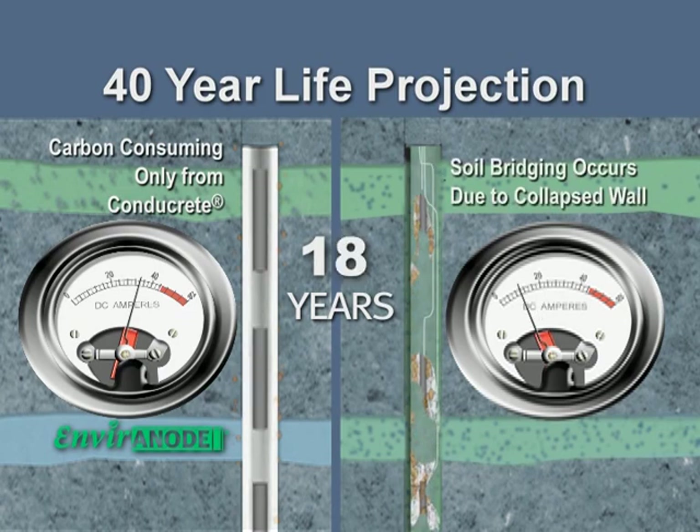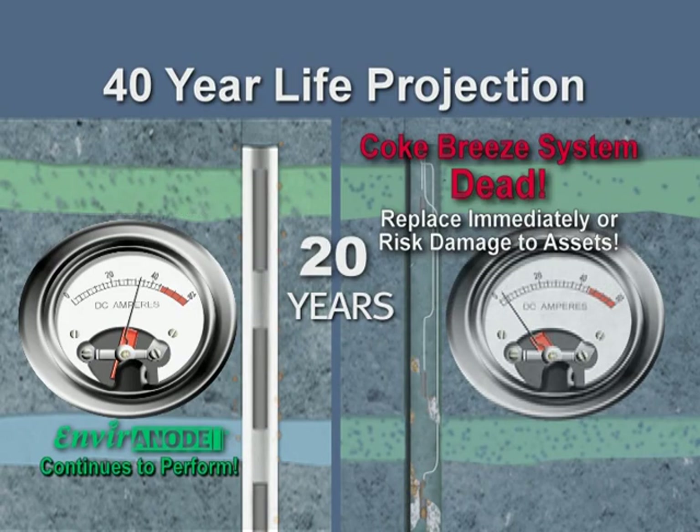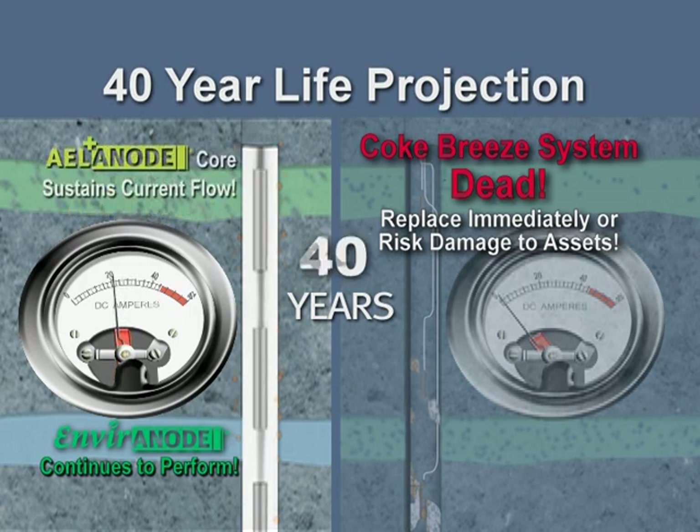At 18 years, soil bridging occurs due to collapsed walls in the coke breeze. At 20 years, the coke breeze system is dead and must be replaced immediately. The Environode continues to perform through 40 years and beyond.